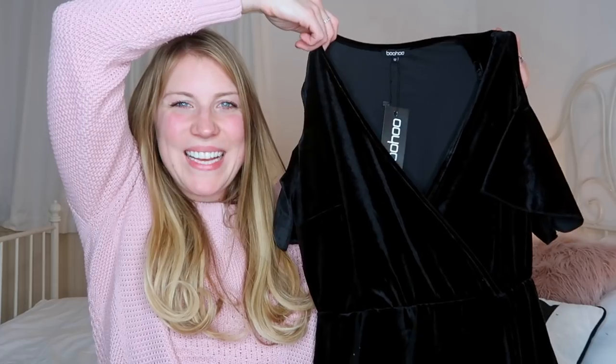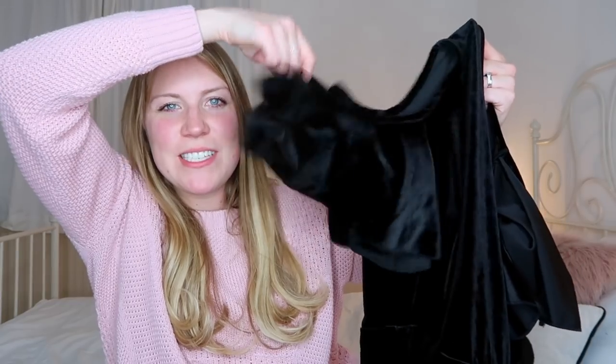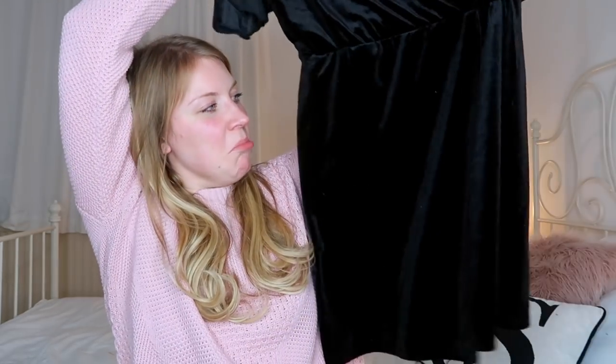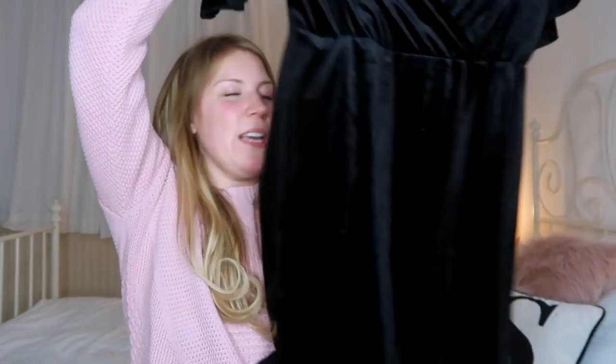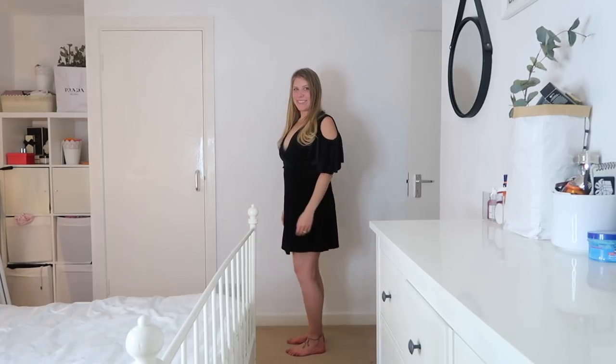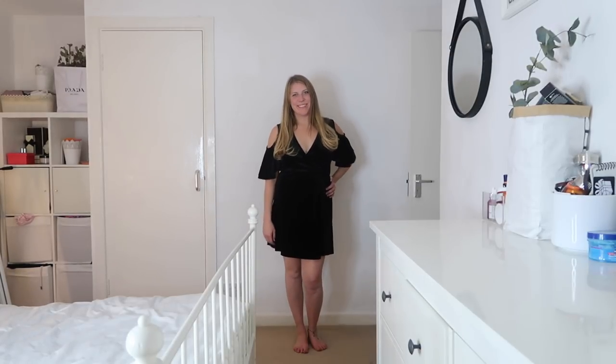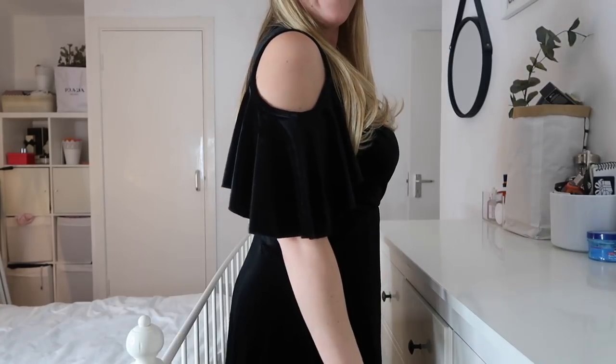Last up is another velvet dress — a little cold shoulder dress with a fun flutter sleeve, a deep v wrap-over neckline, and a wrap-over skirt as well. It's definitely a mini length. I do really like this — I think teaming it with plain black heeled sandals would be great and I could definitely see myself wearing this. It was £20 and it's super comfortable.